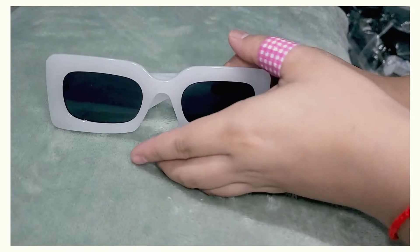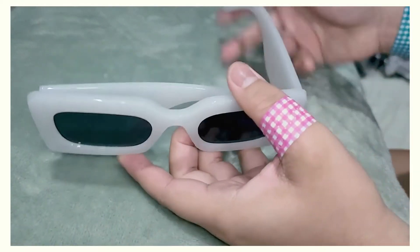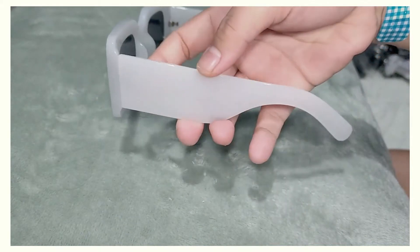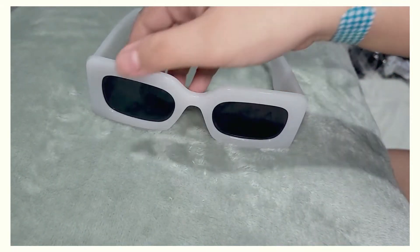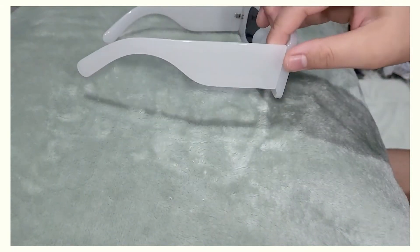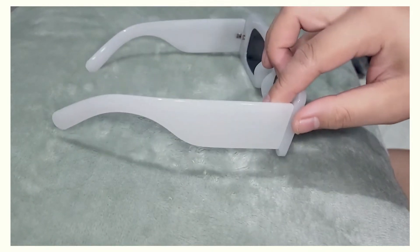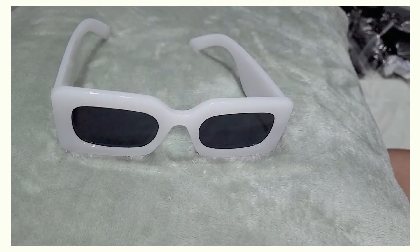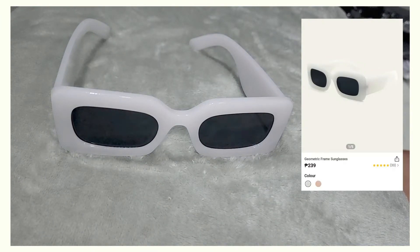I got these for 239 pesos, or four dollars 56 cents — for anyone not from the Philippines it might be five dollars on the actual website. I'll put the exact picture from the website on the right side of the screen. I think this would be fun to wear paired with a white bikini or any white mono outfit, because we like color matching in this house. I also have an unhealthy obsession with sunglasses — and shopping problems, help!